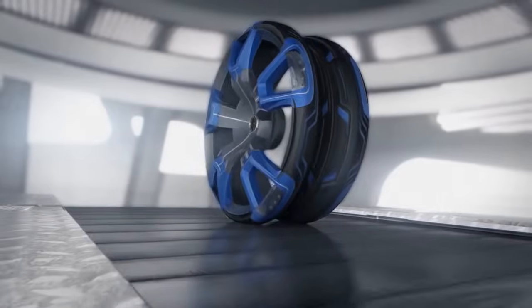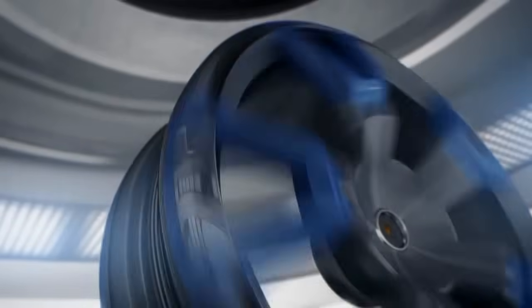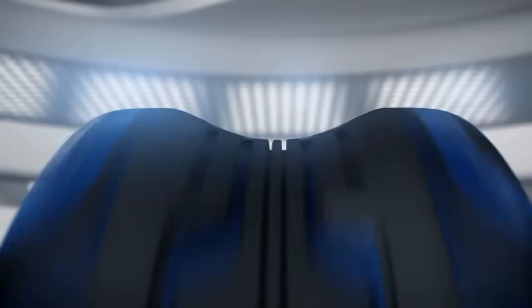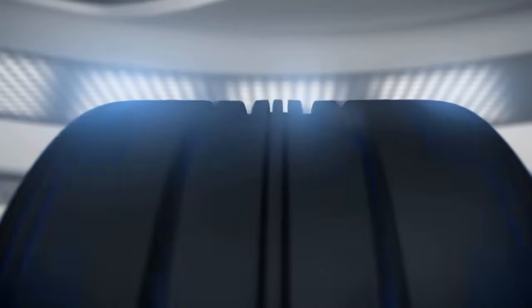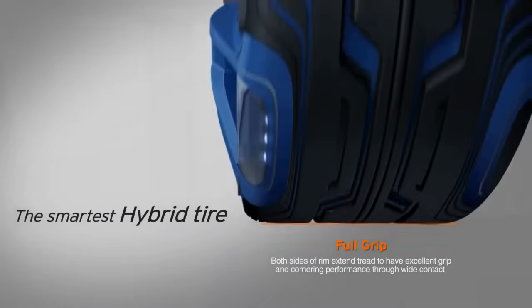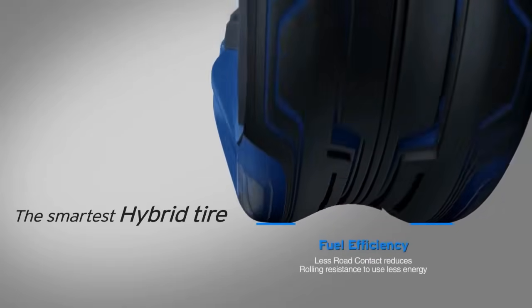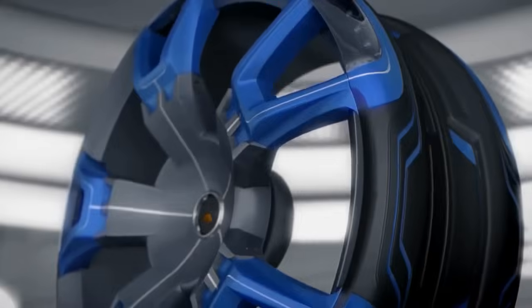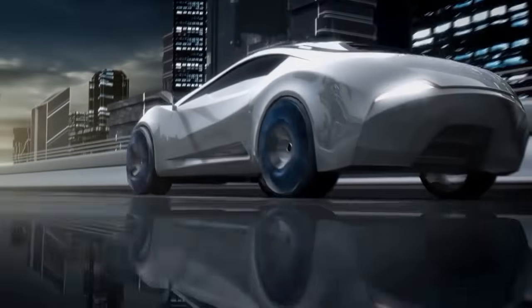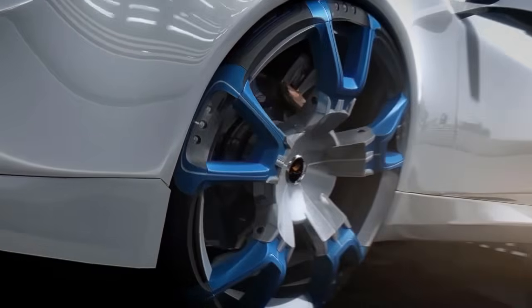The e-Membrane is a smart hybrid concept — a multi-use tire for both performance and regular city driving, mainly targeted at young drivers, so-called Generation Y, characterized as adventurous, unique, and highly prone to leisure activities. One particular distinguished feature of the e-Membrane is its capability of transforming the tire profile through internal structure changes in accordance with different driving conditions.